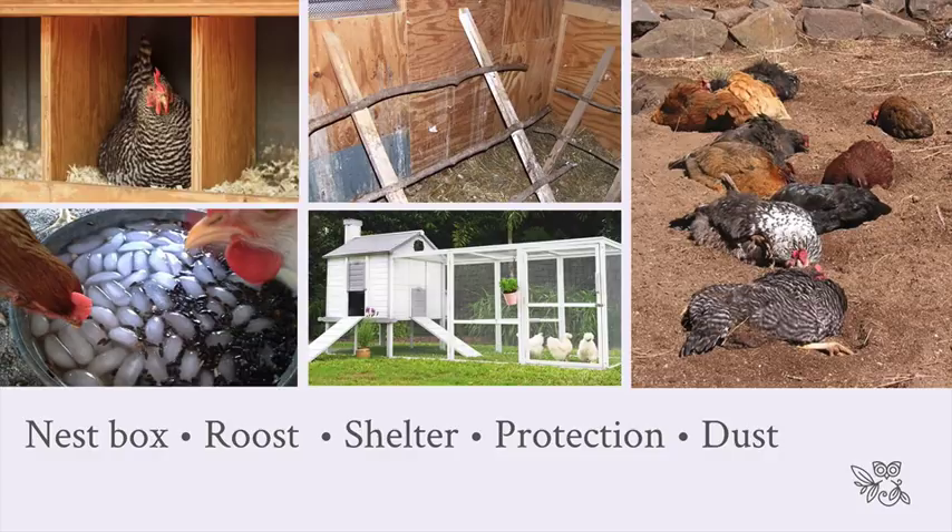Dust bathing is really important for chickens to maintain their own health. In environments like mine that get quite hot in summer, chickens struggle with the heat. It's very important to provide both shade and something to help cool them down - a bowl of ice blocks, a frozen chunk of food they can peck away at, or a misting system to cool their environment. Make sure they have a lovely nest box, a safe roost, good shelter, protection from predators, and dust.